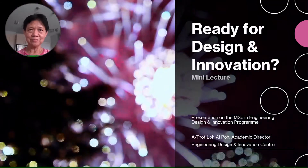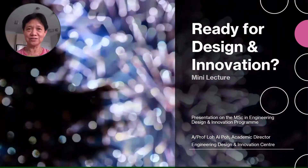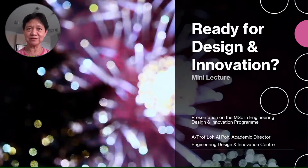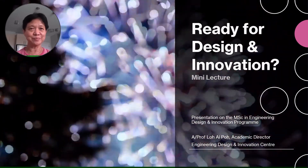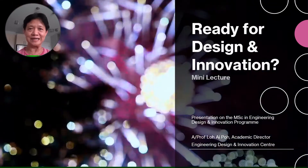Hello everyone, welcome to this mini lecture of the Engineering Design and Innovation MSc program. I'm Prof Low, the Academic Director for this program. I will give you a short rundown on what this program is about and why it is important in the current world that we are living in.